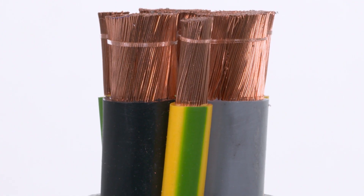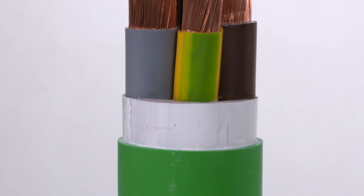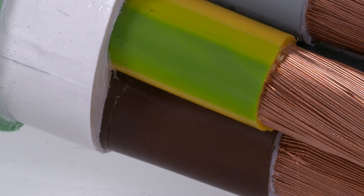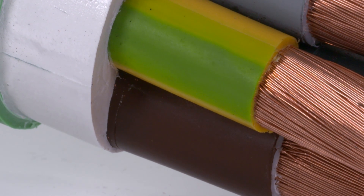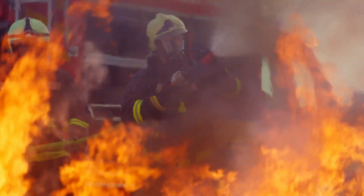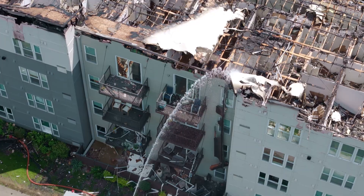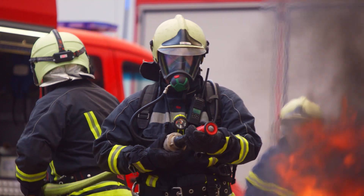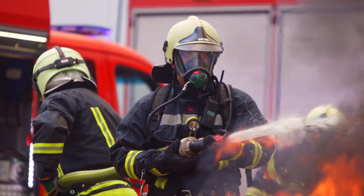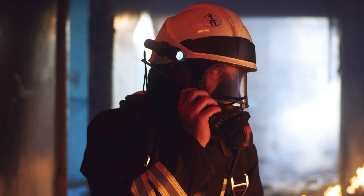A leap forward in terms of safety and environmental sustainability. Thanks to their particularly advanced composition, in the event of a fire these cables reduce the spread of flame and the release of heat, with drastically lower levels of smoke, toxic gases and corrosive acids.